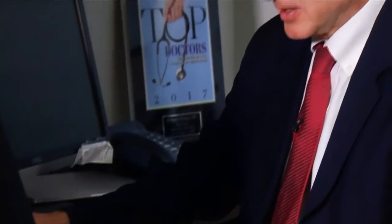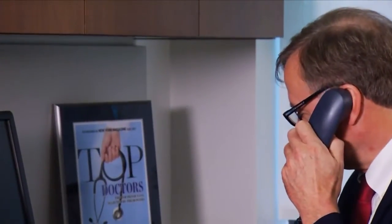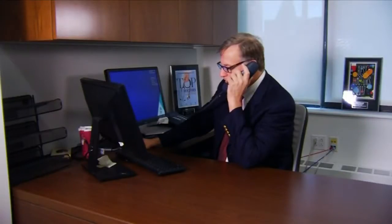Dr. Whelan is one of only a handful of surgeons and GI doctors performing ESD in the United States. He says doctors need more training, and hospitals will need to invest in specialized equipment before ESD can catch on.